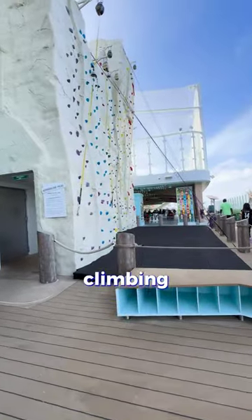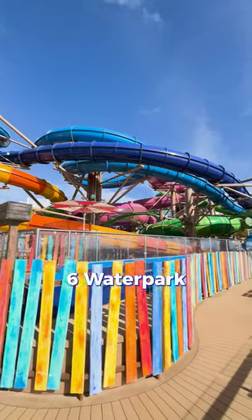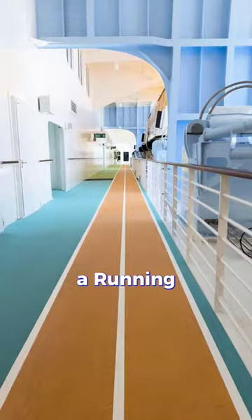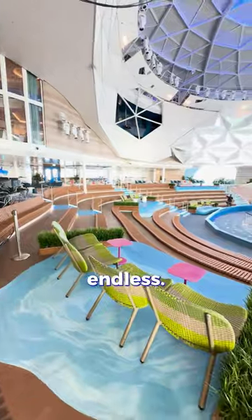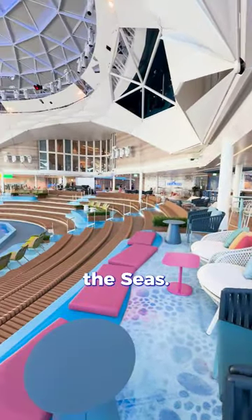At Thrill Island you will have climbing walls, a Category 6 water park, a fitness center, a mini golf course, a running track, and so much more. The entertainment list is endless on board the Icon of the Seas.